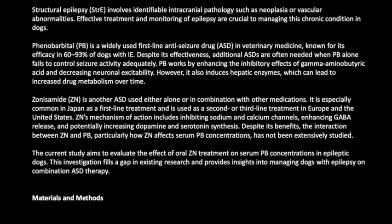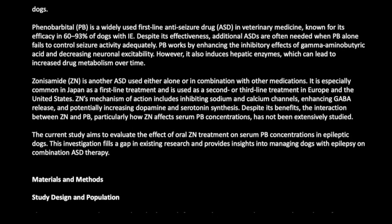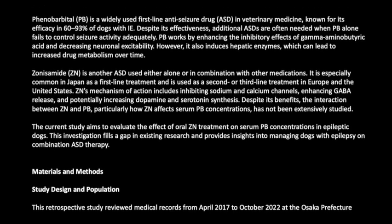The current study aims to evaluate the effect of oral ZN treatment on serum PB concentrations in epileptic dogs. This investigation fills a gap in existing research and provides insights into managing dogs with epilepsy on combination ASD therapy.